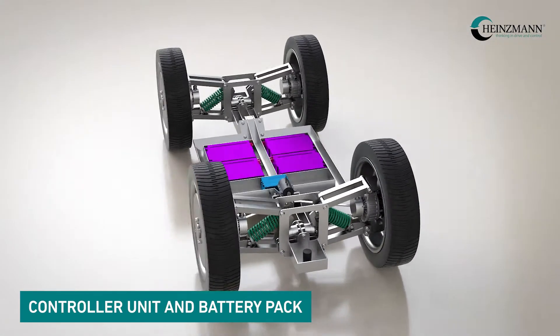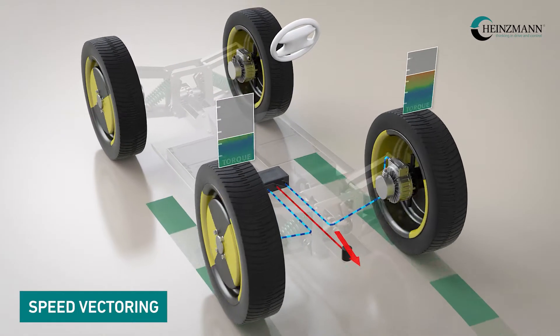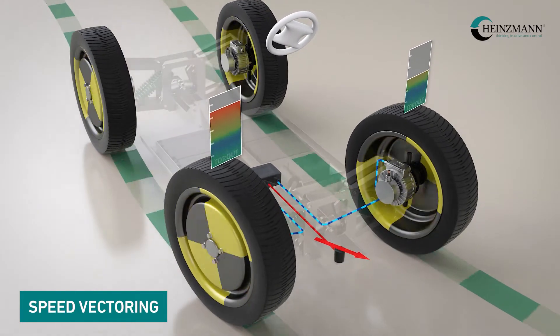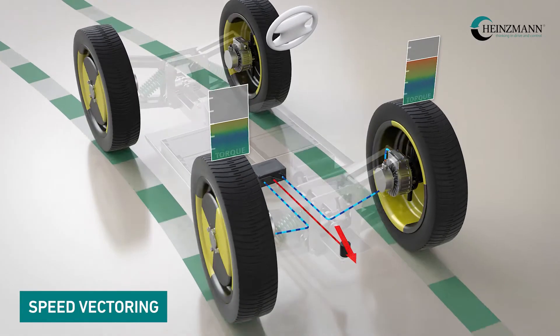We support all possible vehicle types in various drive configurations and construction variants. As soon as more than two wheels are to be driven, we regulate the speed of the wheels by means of an electronic differential solution.